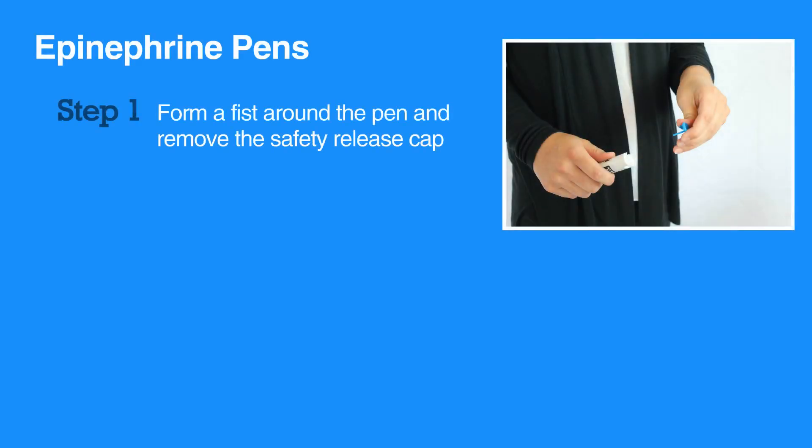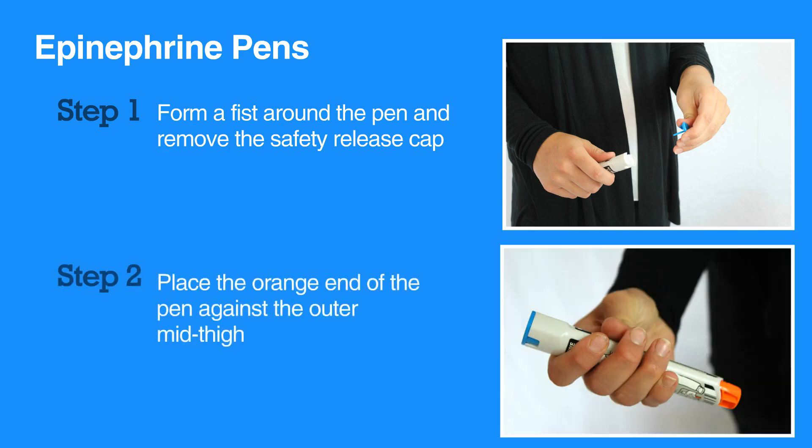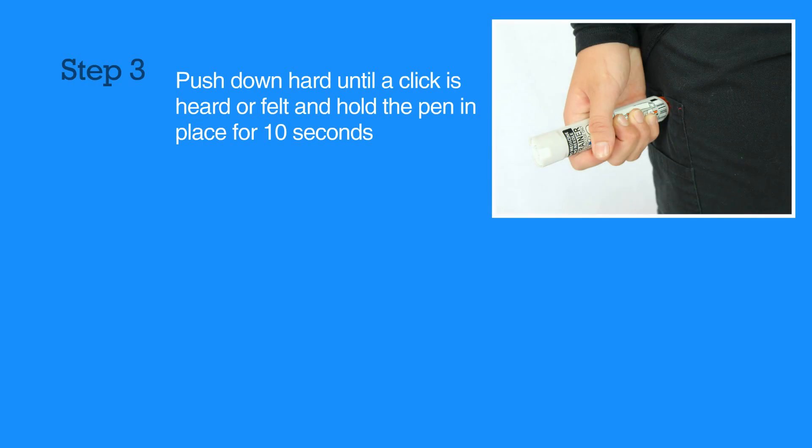Epinephrine pens are simple to use. First, form a fist around the pen and remove the safety release cap. Then, place the orange end of the pen against the outer mid-thigh. Next, push down hard until a click is heard or felt, and hold the pen in place for 10 seconds.